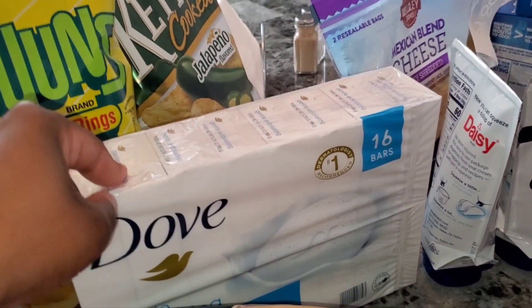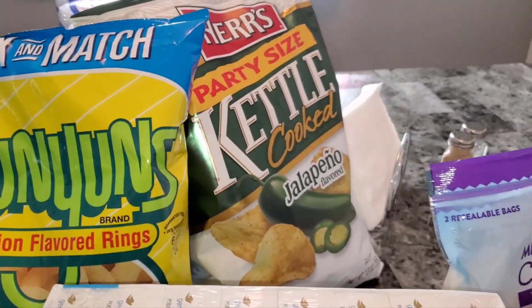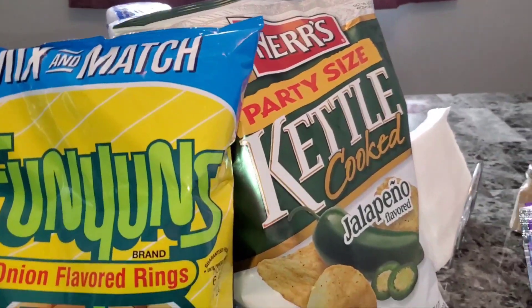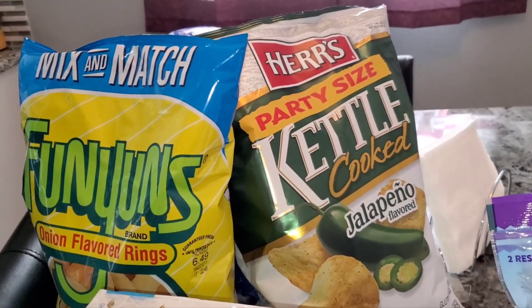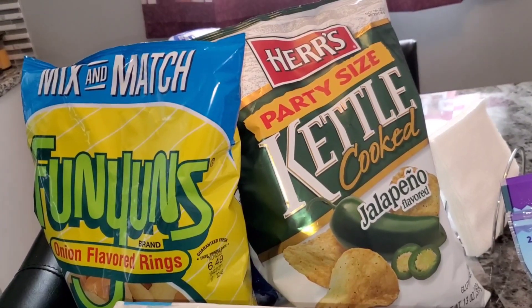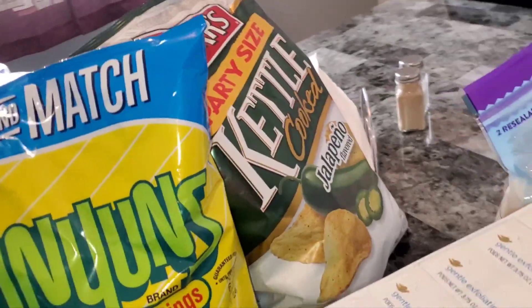I got some Funyuns — the best — and I got some Kettle Chips, jalapeno kind. These were two for $8.98. I like getting these from BJ's because you get a big size, you can mix and match, and you get two for $8.98. At the supermarket, one costs like five, six, seven dollars, so if I can get two for $8.98, your girl's gonna get it.